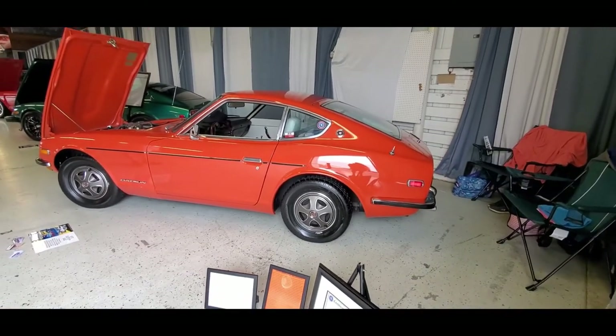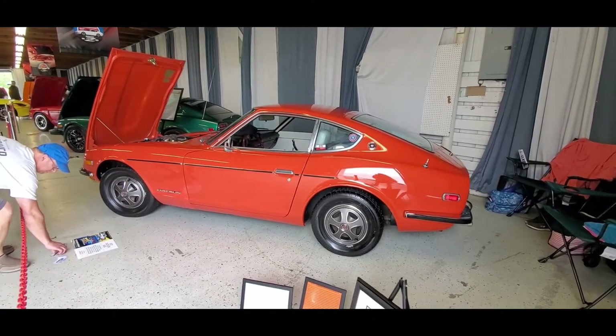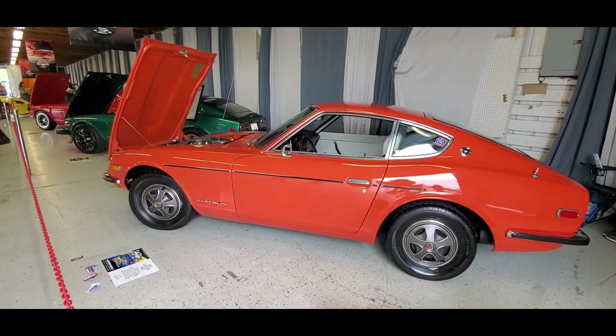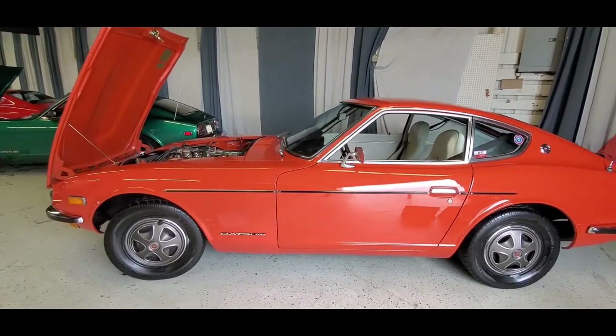And they retailed for only $3,500. But to give you an idea of what $3,500 would buy back then, that was the price of an MGB. So would you rather have a 600 overhead cam Datsun or an MGB? Very interesting.